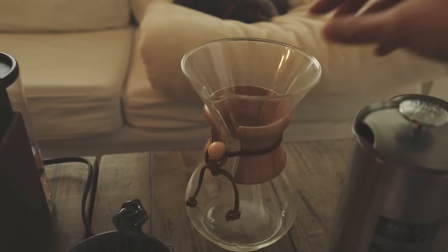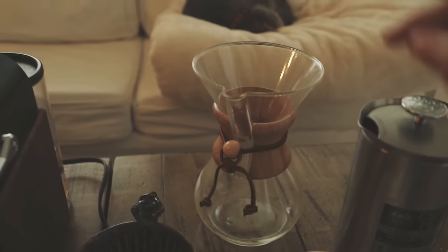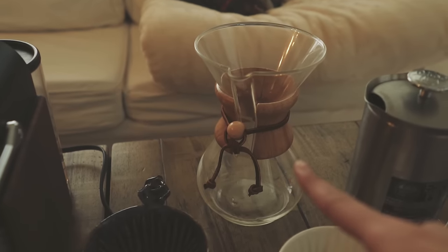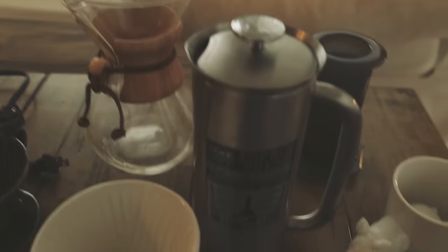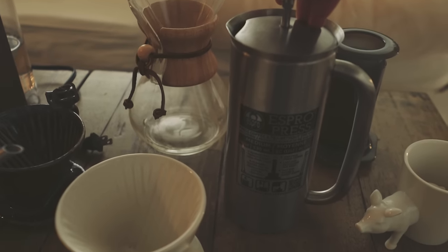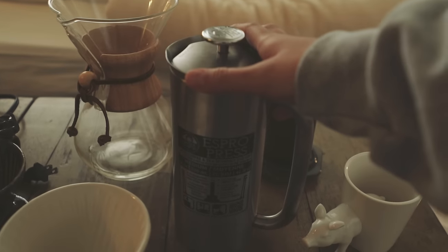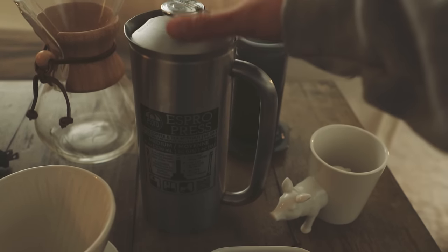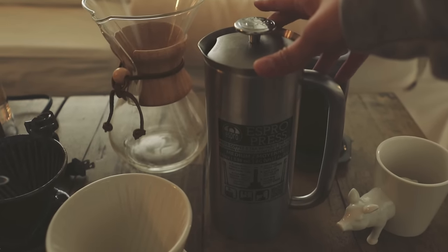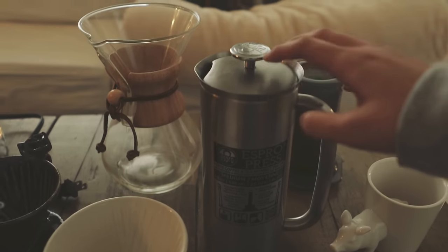This is another pour over coffee maker called the Chemex. It looks great and it makes a lot more coffee than the single pour overs, so it's great for making coffee for a bunch of friends. Next I have the Espro Press, which is a French press style coffee maker. It has a stainless steel exterior so it keeps the coffee warm for a really long time — great if you're having company and want the coffee to stay hot.